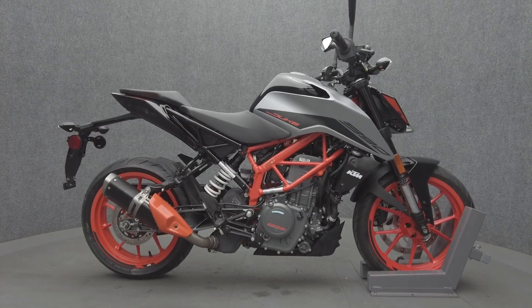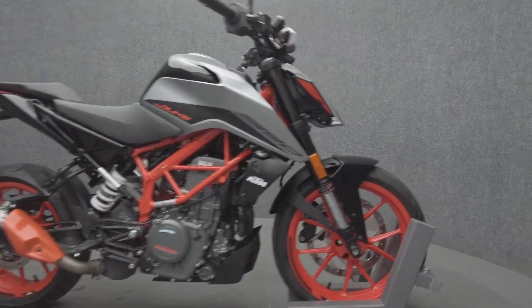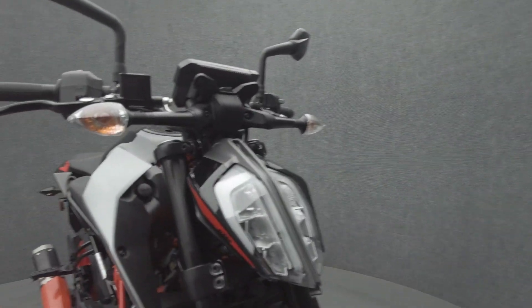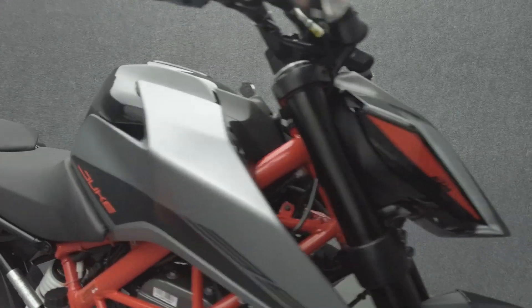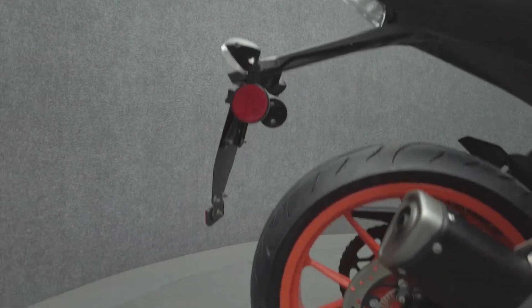Hey everyone, this is Keegan from National Power Sports. This 2021 KTM 390 Duke with 2,475 miles passes New Hampshire state inspection and runs well. It comes equipped with ABS and we've replaced the rear tire.